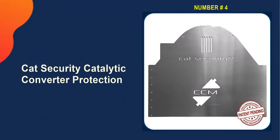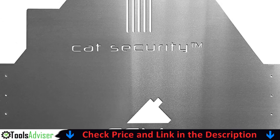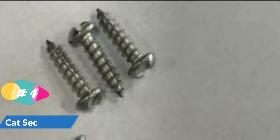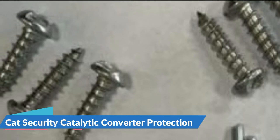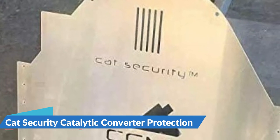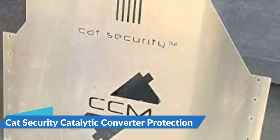Number 4 on our list is Cat Security Catalytic Converter Protection. Cat Security is a robust aluminum plate that, once installed, provides a strong barrier against catalytic converter theft. Thieves in less than 3 minutes can and will steal your catalytic converter, and most of them make a clean getaway — leaving you, the owner, stuck with a massive repair bill. The superiority of Cat Security is unlike any other product on the market. Its patent-pending design is uniquely formed to your specific vehicle for maximum protection. Cat Security has captured the attention of some of the most reputable Toyota dealerships in the nation and is now being carried by them.